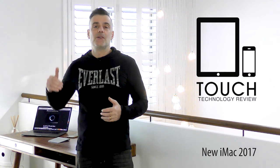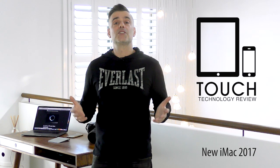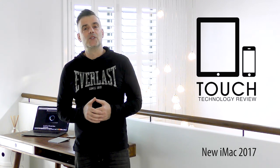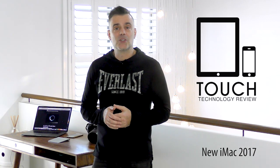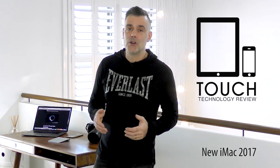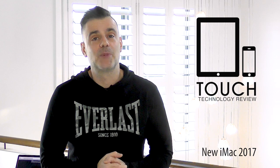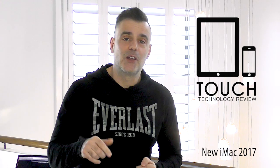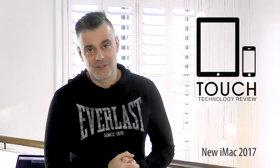Let us know what you think about this new iMac. Were you impressed? Would you buy now? Or are you left wanting more from a company that was once ahead of the game in terms of innovation and progress? Put your comments in the comments box below, let us know what you think, and don't forget to subscribe to the channel. See you on the next video.